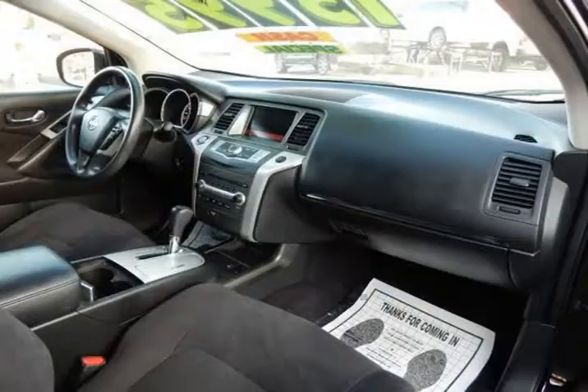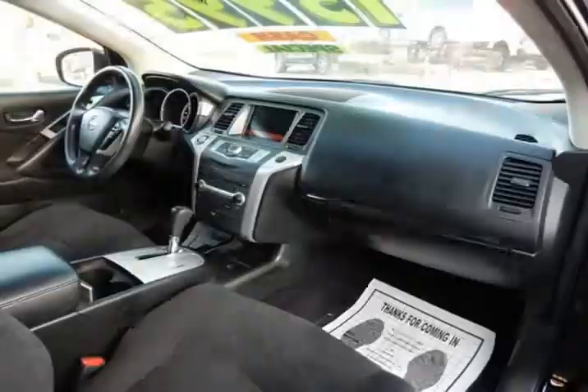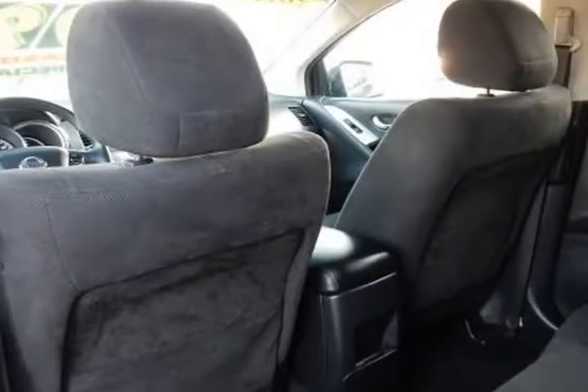The AM/FM in-dash 6-CD changer audio system features 6 speakers and an auxiliary audio input jack, making your daily commute just that much more entertaining.